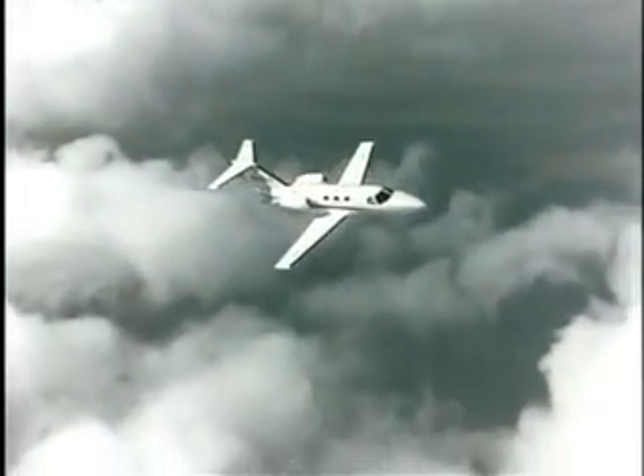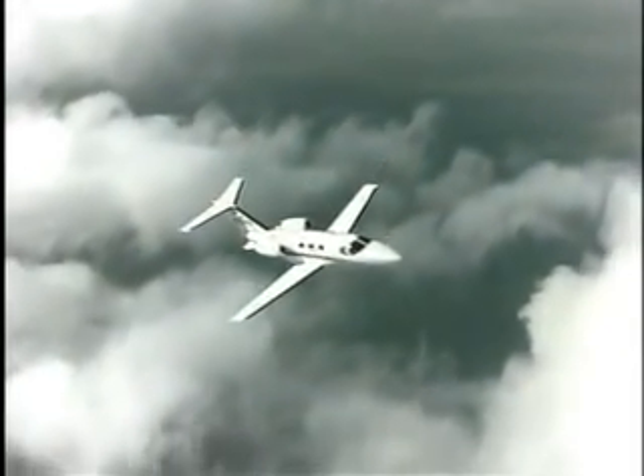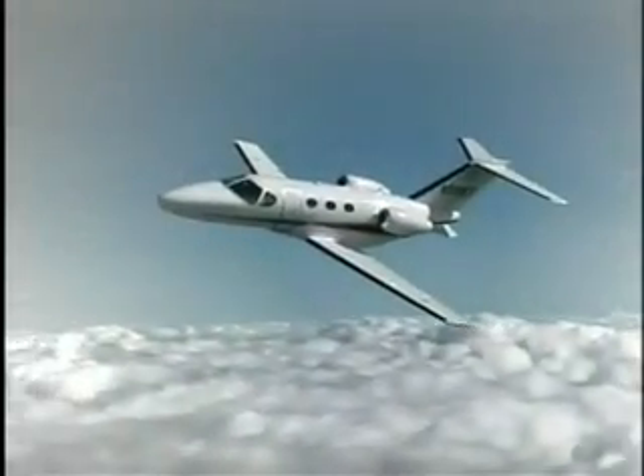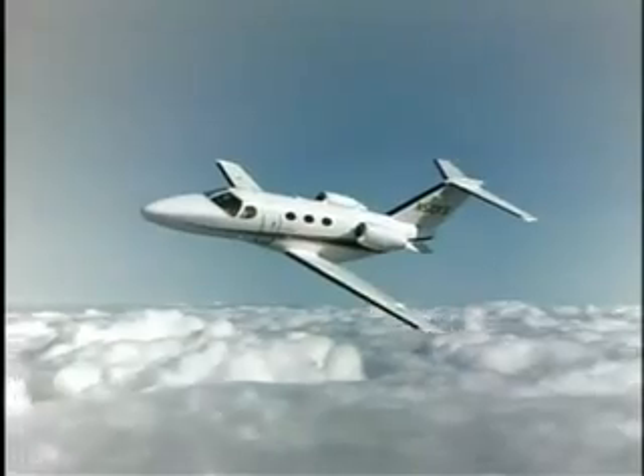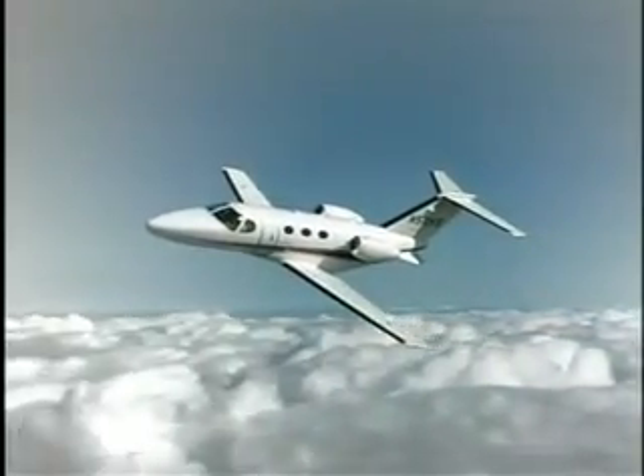Pricing for Cessna's six-seat Citation Mustang is set near $2.65 million. Cessna plans to deliver 40 Mustangs by year-end 2007, with its production schedule set to ramp up through 2009.